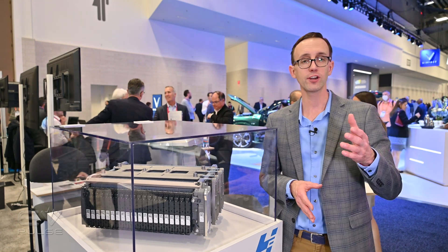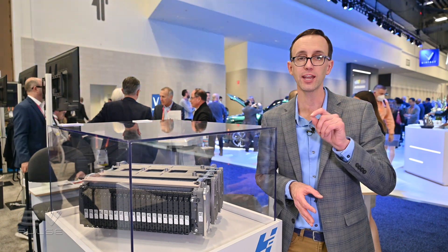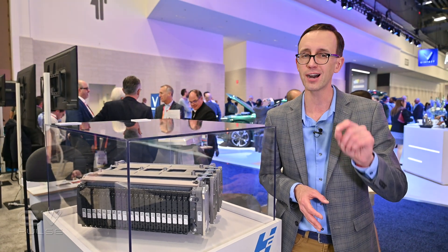Pushing this technology forward, French company Symbio, which is affiliated with Michelin and Forvia, has unveiled a new fuel cell monitoring system.